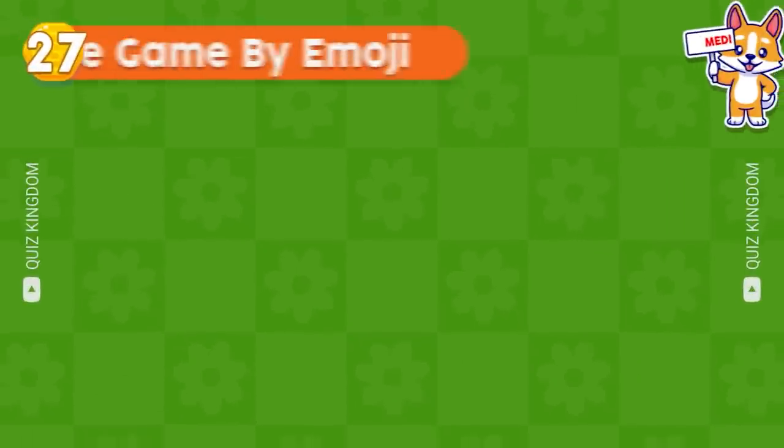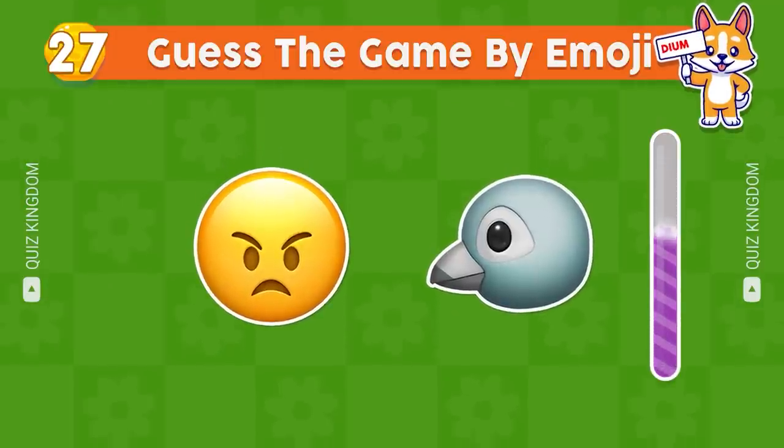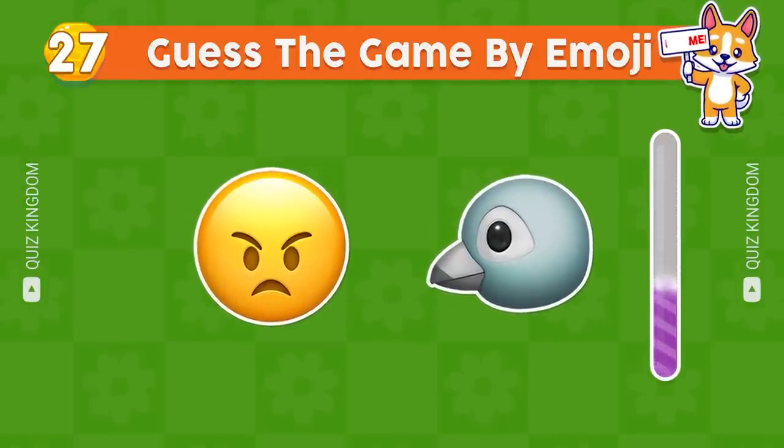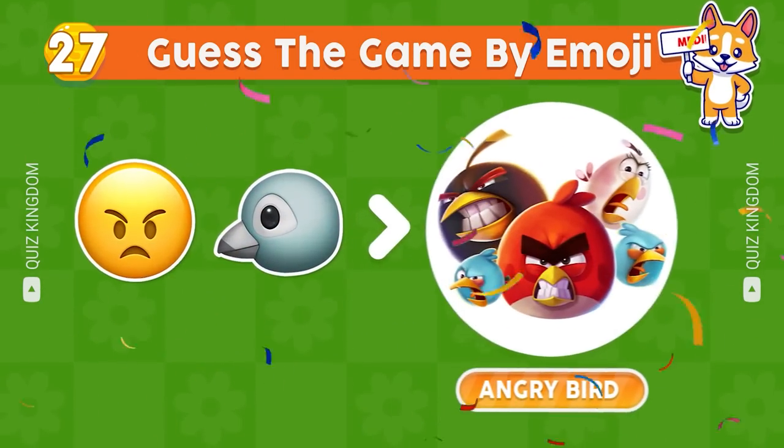Can you guess the game by emoji? Well done, the answer's Angry Birds.